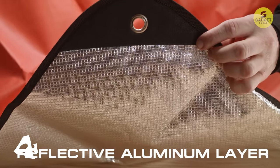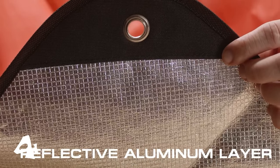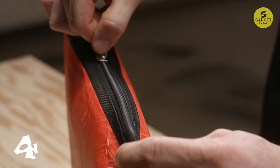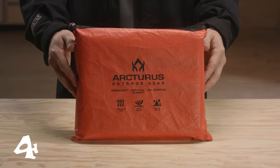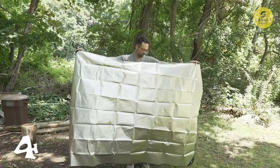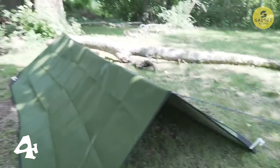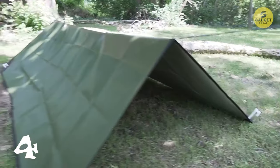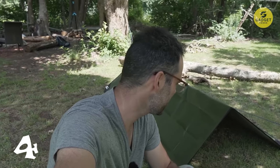The Mylar reflective side reflects heat, creating a radiant barrier or can be used to signal for help. The other side, made of two layers of polypropylene, serves as a waterproof barrier and can be used as a blanket, tarp, or shelter. The four reinforced tie-down grommets allow easy hanging or securing, ensuring adaptability in various situations. This survival blanket is a must-have and its multiple uses make it an indispensable tool for unexpected situations in the great outdoors.